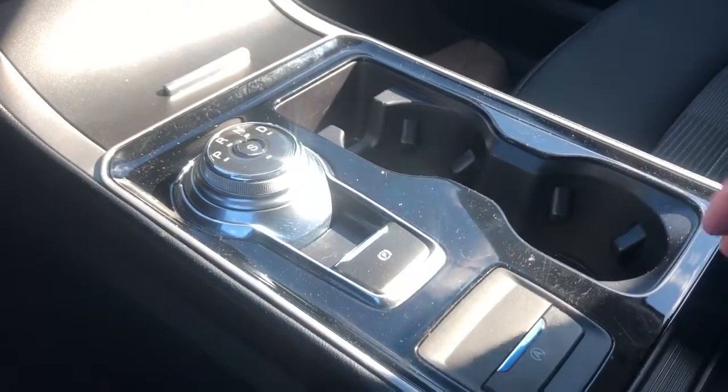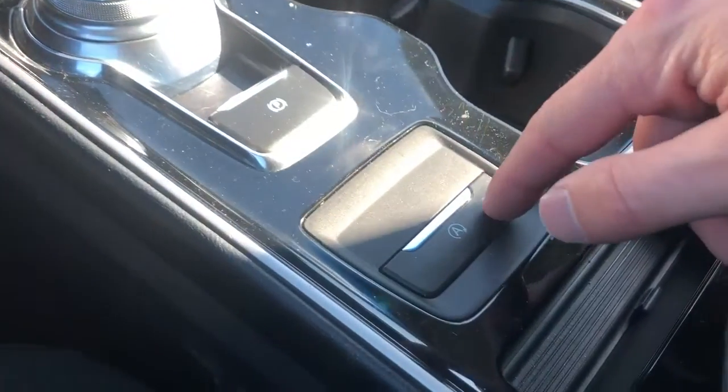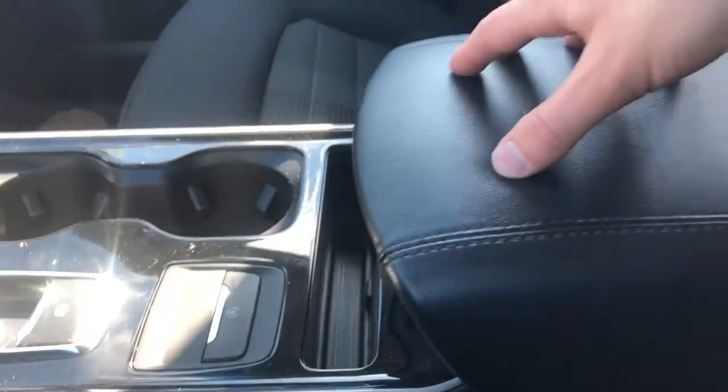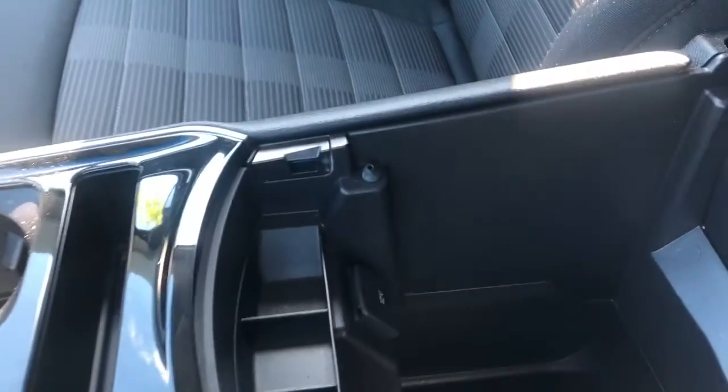There are two cup holders, an electric park brake, and the automatic start-stop system on or off. We also have a pencil holder, a pen holder, a padded leather center console lid, and inside there is plenty of storage room along with a 12-volt charging port.